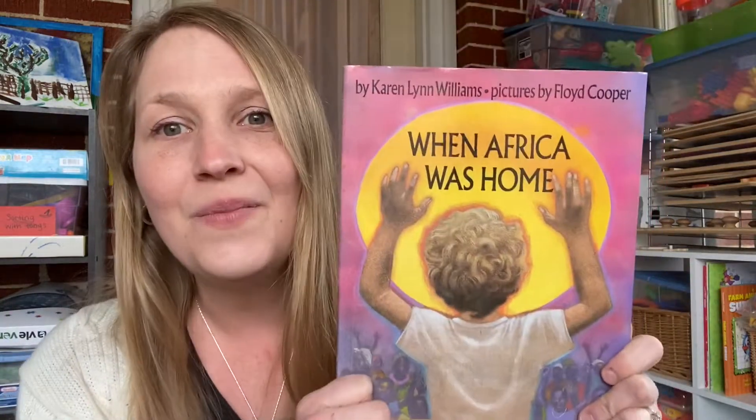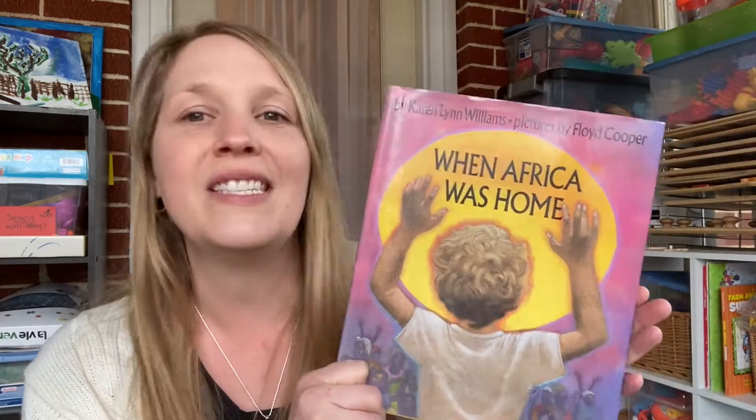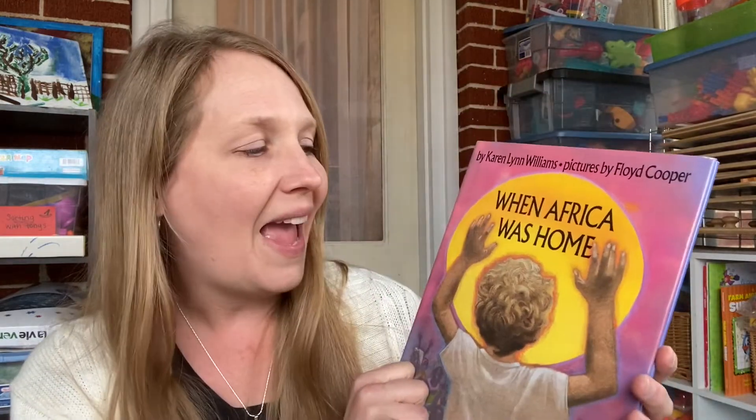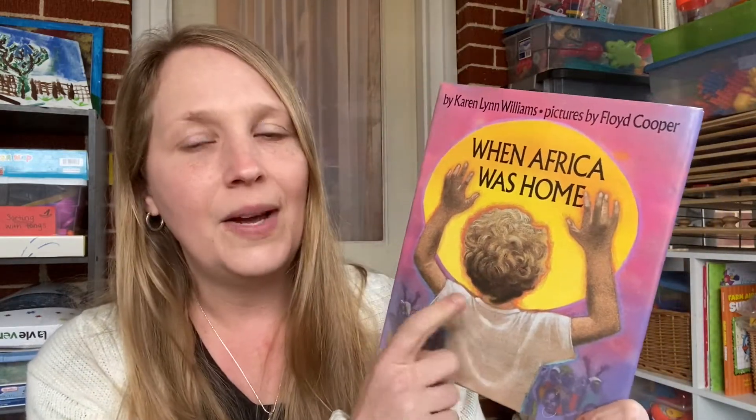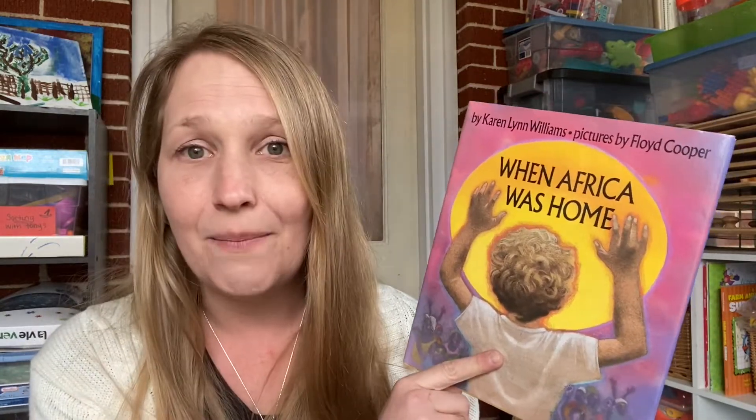This is a great one too — When Africa Was Home. We did this when we were working on our missionary badge with American Heritage Girls. It's about an American boy who grows up in Africa. They have to come back to America on leave, and it talks about how much he misses Africa and then they get to return. So it's basically the whole story about him living in Africa as a white American boy.